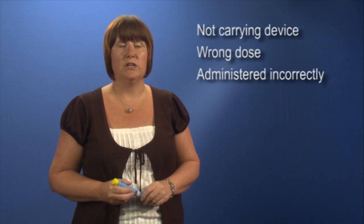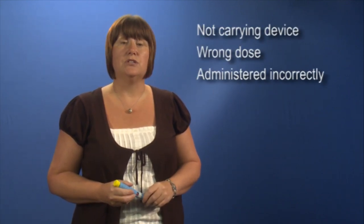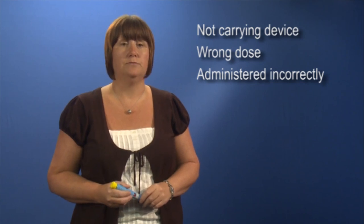Unfortunately, we know that the majority of deaths from anaphylaxis occur because the individual is not carrying their device, it's the wrong dose, or it's administered incorrectly. This is the reason why education and training is vital.